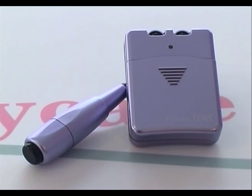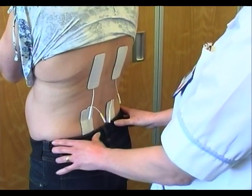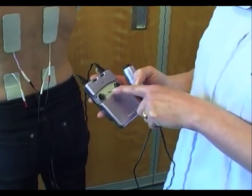How does Baby Care TENS work? At the onset of labour, simply apply the four pads to your back and switch the TENS unit on. You will feel a pleasant, pulsing sensation. This will help to raise the level of your own pain-relieving chemicals, known as endorphins.